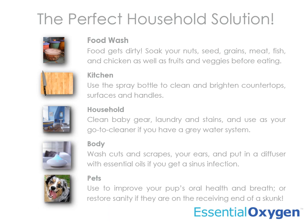In the kitchen, use the spray bottle to clean and brighten countertops, surfaces, handles, and cutting boards. For household use, clean baby gear, laundry, and stains, or use as a go-to cleaner if you're lucky enough to have a gray water system.